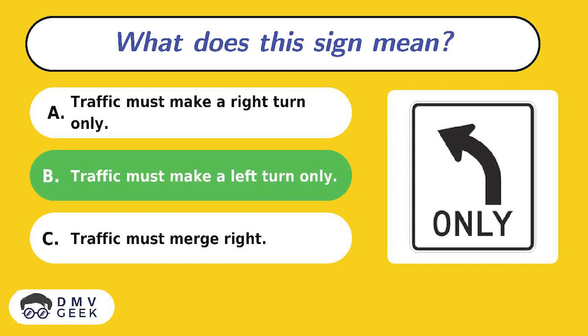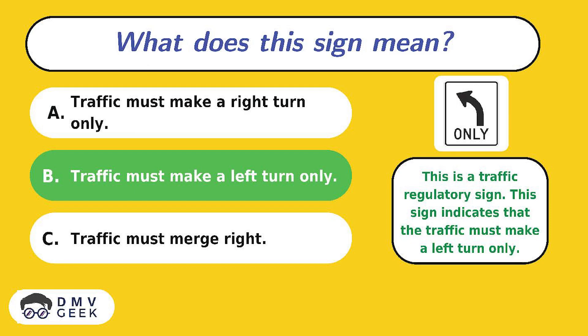The answer is C. This is a traffic regulatory sign. This sign indicates that traffic must make a left turn only.